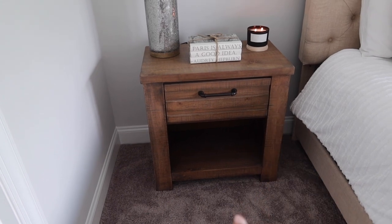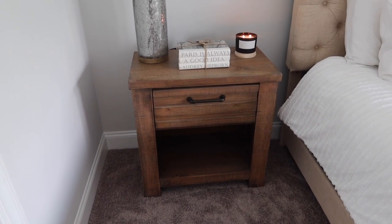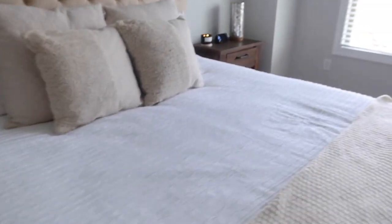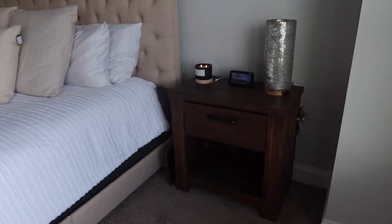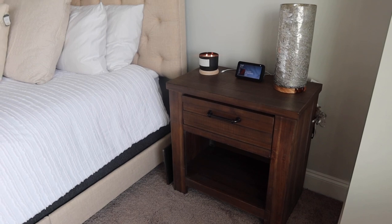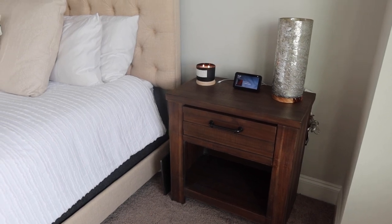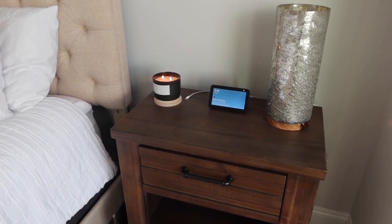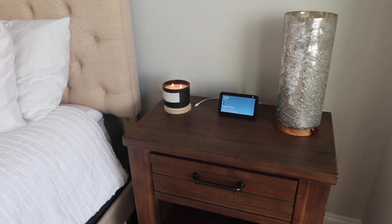Underneath the nightstand I plan on getting baskets — probably cream or maybe black baskets. Oh, that would be cute — I'll use it as storage. The other side is the same thing. The cut of the wood is a little bit different, and this one is a little bit darker. Same plan — cream or black basket underneath. We have the matching lamp and the same candle, but I need to find something to go in the center. Right now we just have our little Alexa there. Nothing too special going on over here. And then here is the dresser.